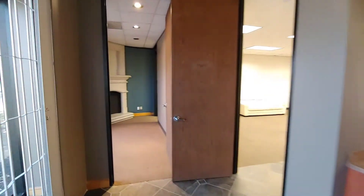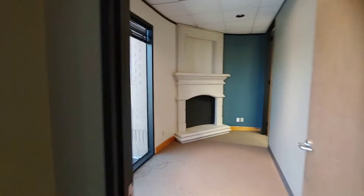This is the entrance from the main door, this is the waiting room, and this is a false chimney — aesthetically pleasing.